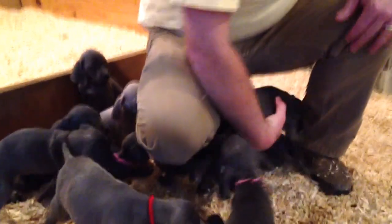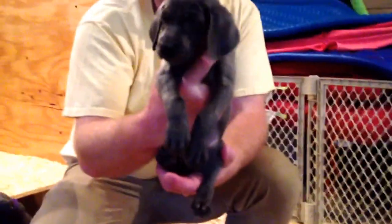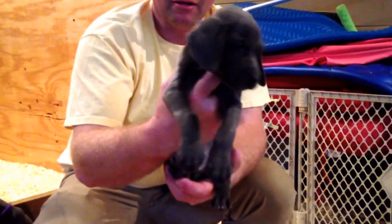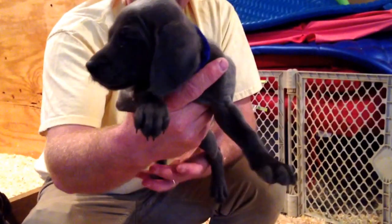Now for the boys. This is blue collar boy. He's going to be super tall — real lean and lanky. That's blue collar boy.